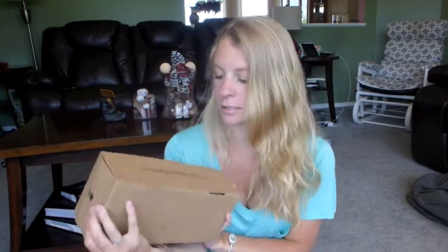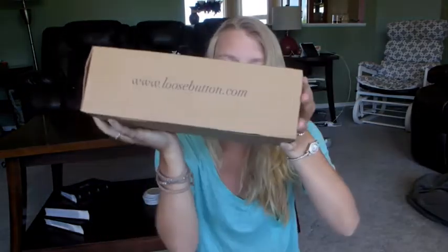Hi guys, it is once again time to open up another subscription box. This one is the Loose Button Luxe Box, which comes every season. So this one will be the Summer Luxe Box.